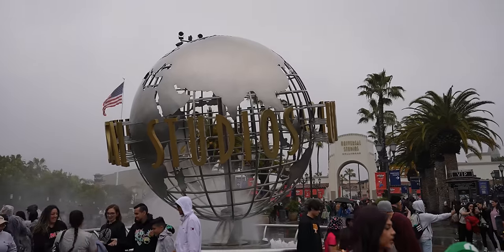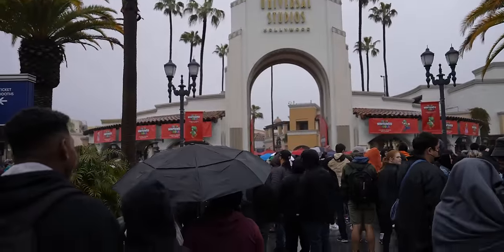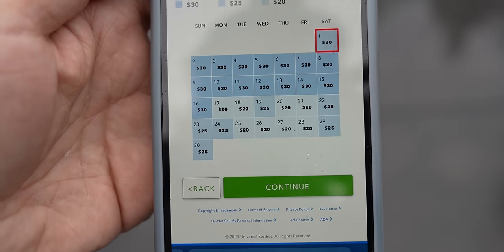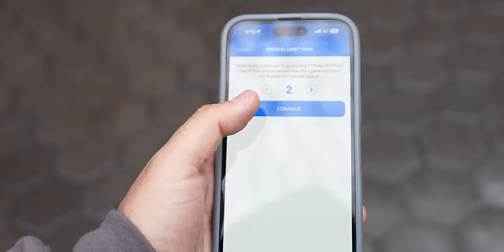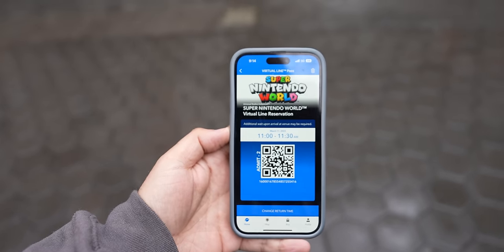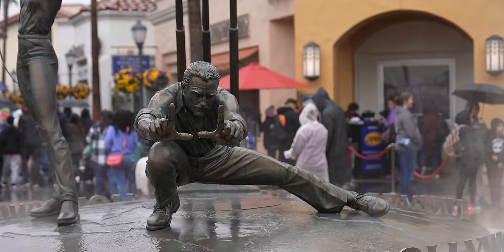People ask us how do you get into Super Nintendo World. It's easier on weekdays than weekends. We're here on a Saturday during spring break, so it's very busy. Every day Universal has an early access pass costing $20 to $30 depending on how busy the day is, which gets you in an hour early. On busy days when the land hits capacity, they open a virtual line via the Universal app — you don't even need to be inside the park. If you have an express ticket or platinum annual pass, they'll get you in after 3pm. We got here around 9:15 and our virtual queue isn't until 11.